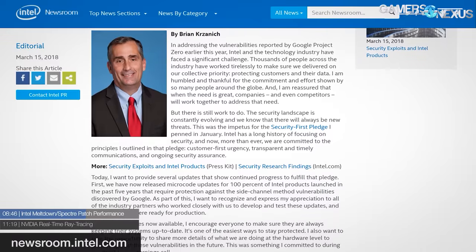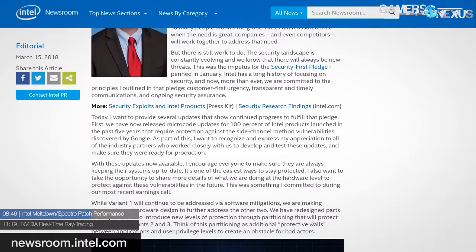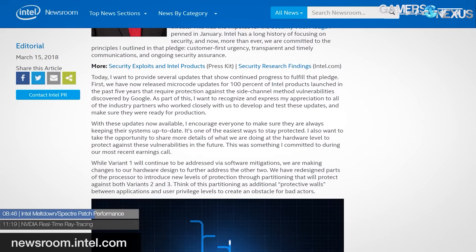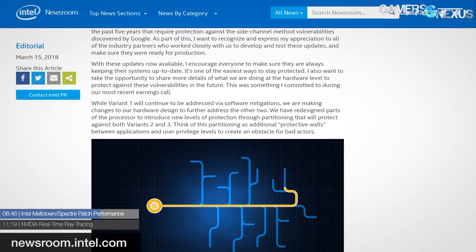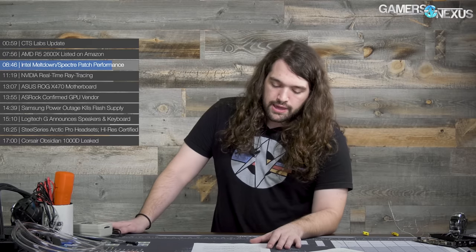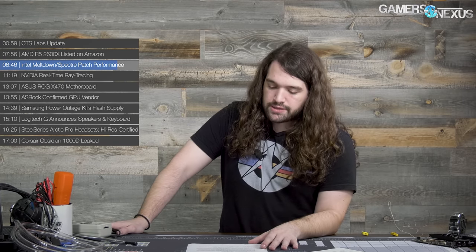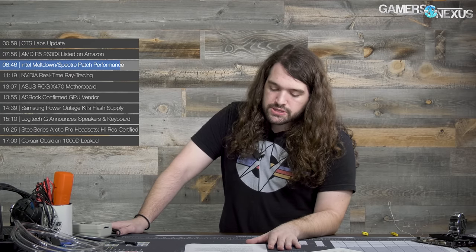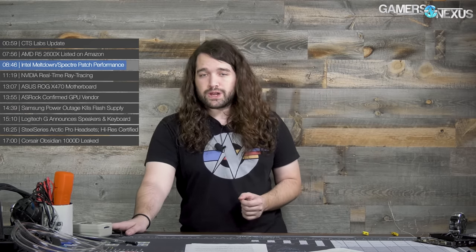From Intel's data — which we have not yet independently validated — SysMark measurements show sixth, seventh, and eighth gen retaining around 88 percent of maximum pre-patch performance on average, and as low as 76 percent of baseline in the responsiveness metric. Older systems with SSDs have bigger performance hits than older systems with hard drives because your bottlenecks change. For gaming performance, the newest microcode updates shouldn't have much impact, which coincides with what we found previously for Microsoft's own Windows updates.